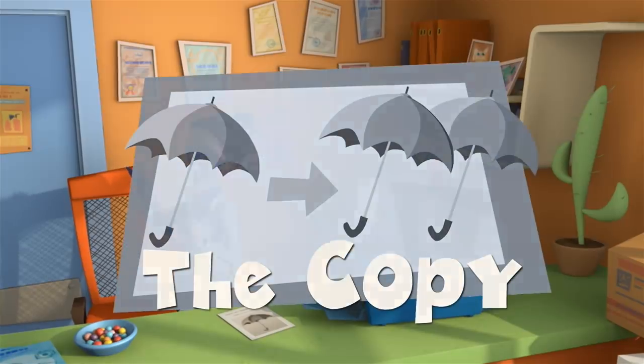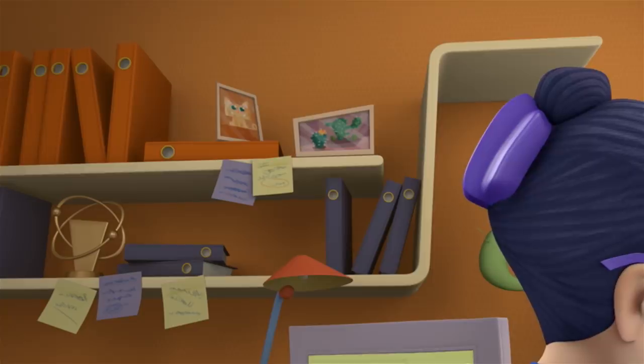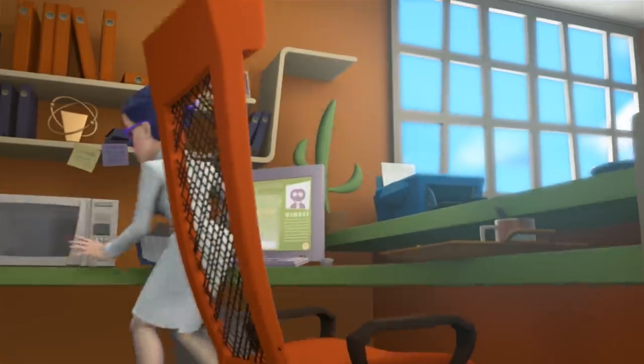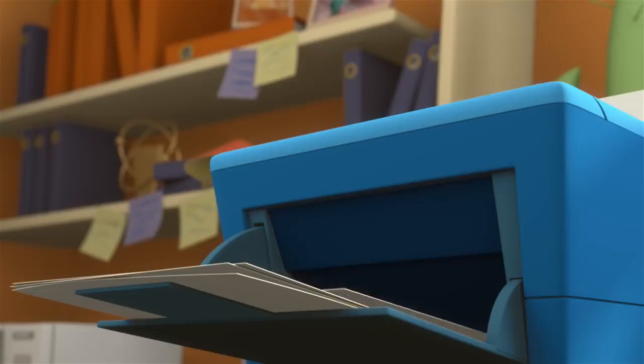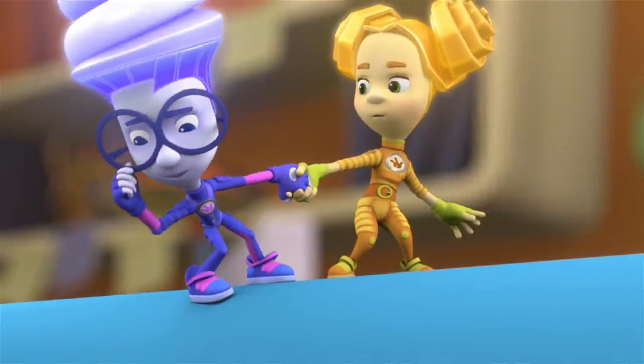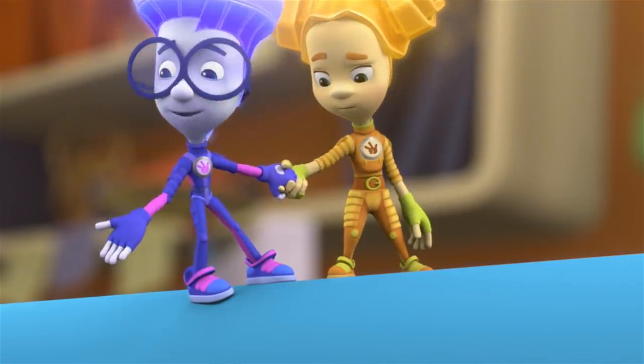Elisa! Don't worry, I found it. No, I didn't find it. Elisa! I hear you. I'm coming, Professor Eugenius. Have you seen this umbrella anywhere? Looks like the professor lost his umbrella again.